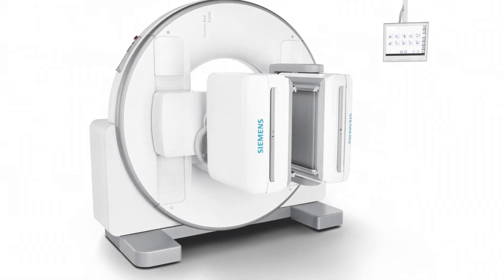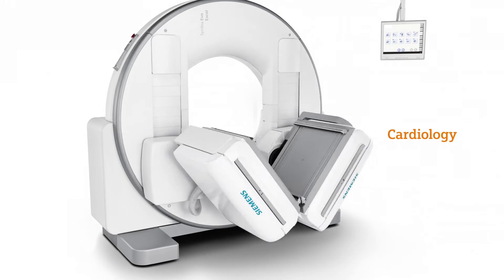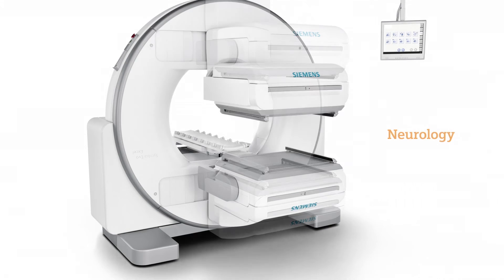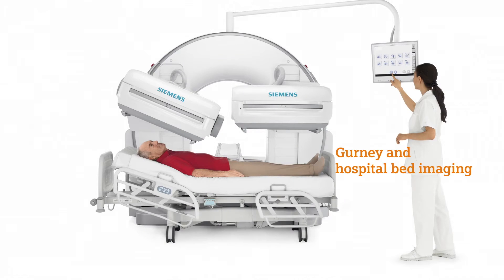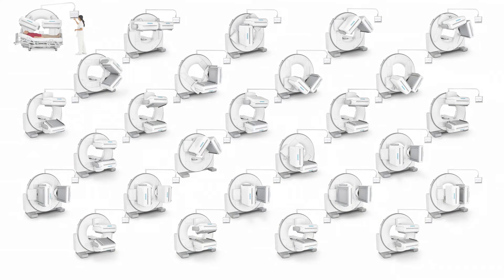Exceptional detector flexibility offers imaging configurations for general purpose, cardiology, oncology, and neurology studies, and supports gurney and hospital bed imaging. Increasing your scannable population and expanding your service offerings means never having to say no.